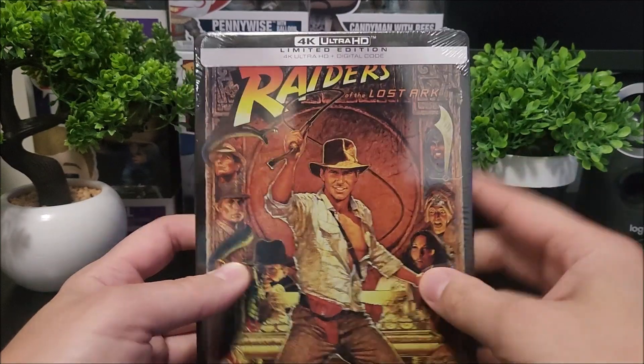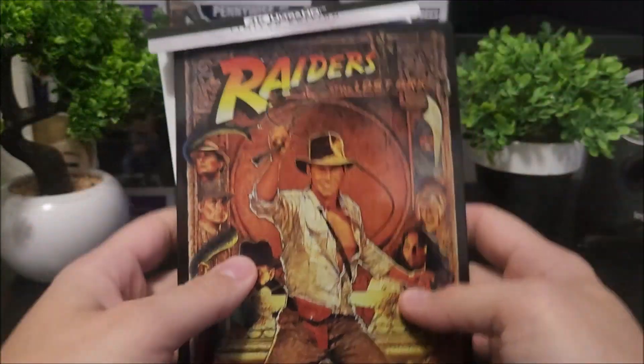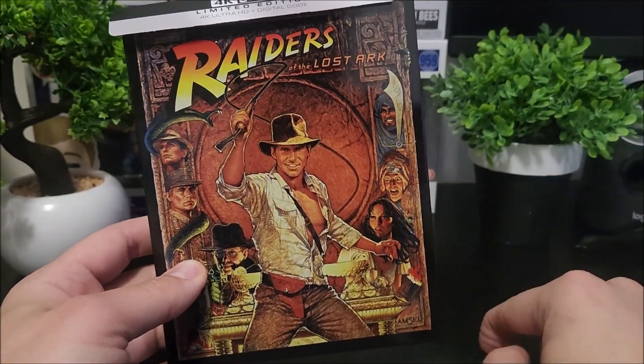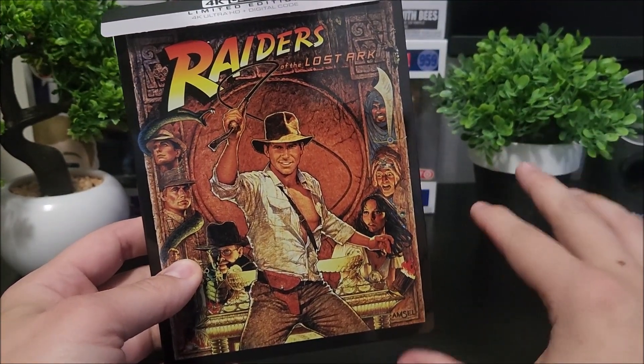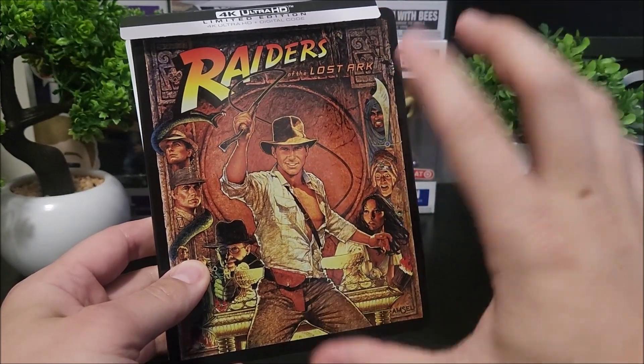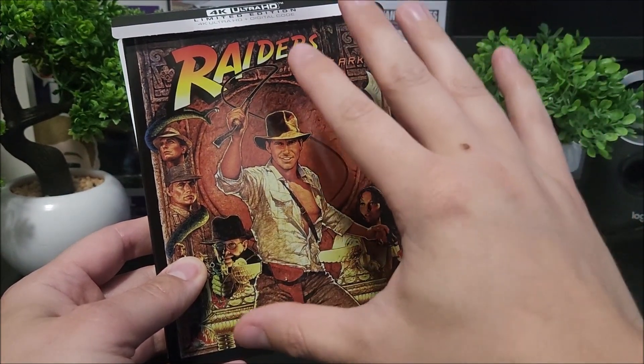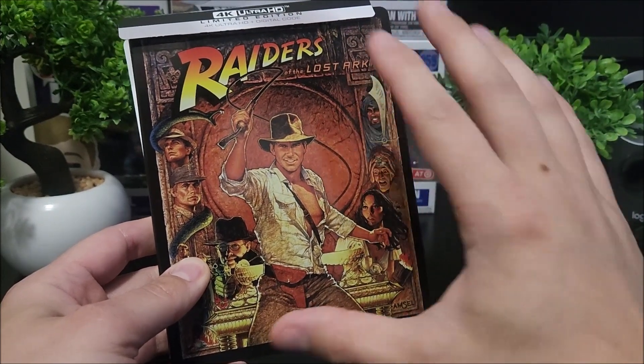Let's open this up real quick. I'm actually happy to pick up this steelbook. I know they came out with that four-movie collection steelbook set, but I didn't like the artwork on it. The white — the inside artwork was awesome — but I think this one is a far superior steelbook than those.